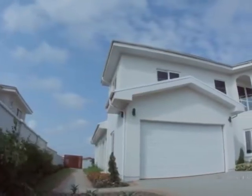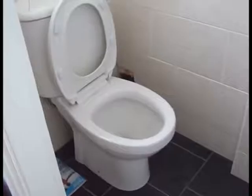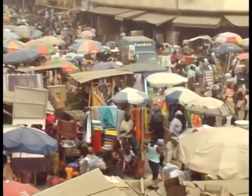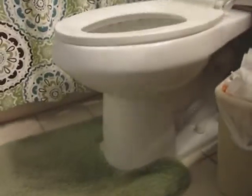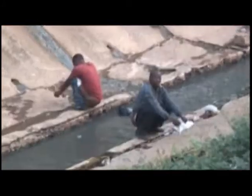Building houses for either private or public purposes ideally should come with toilet facilities. Unfortunately, according to the 2010 population and housing census, only 30% of homes in Ghana have access to improved toilet facilities. As a result, open defecation is still widespread in the country.